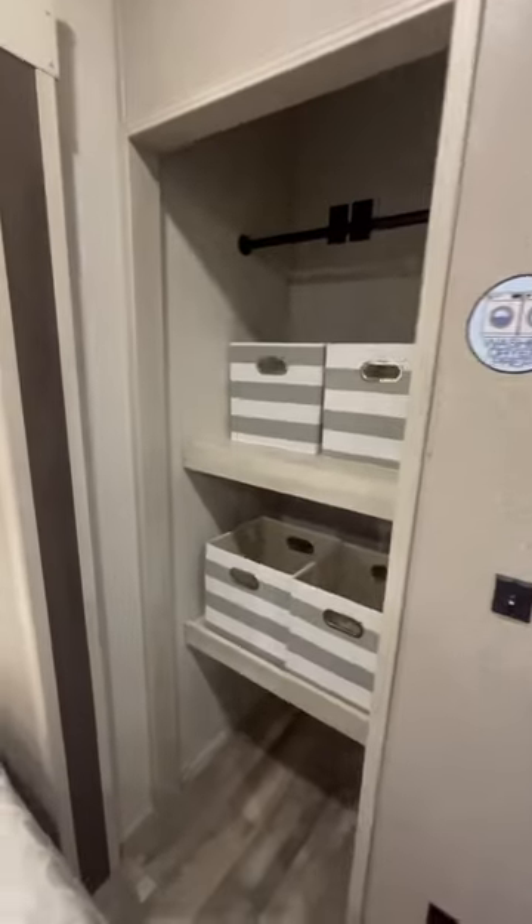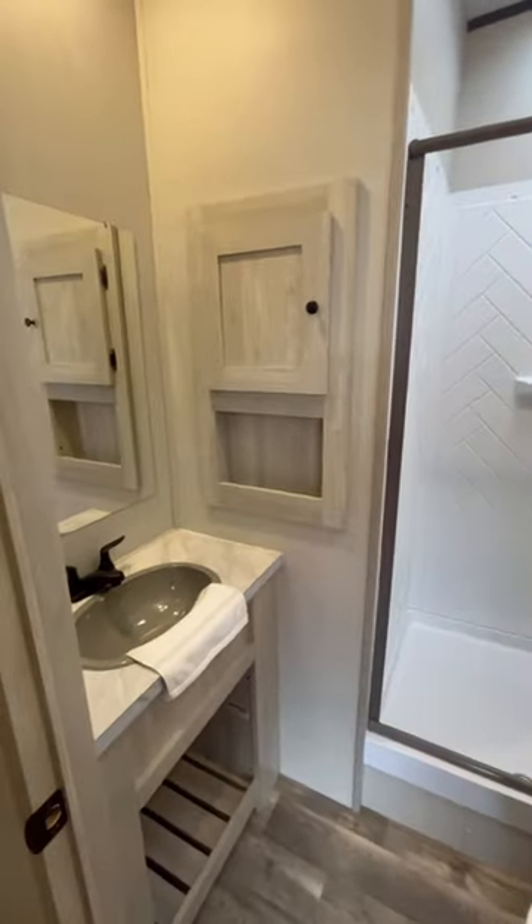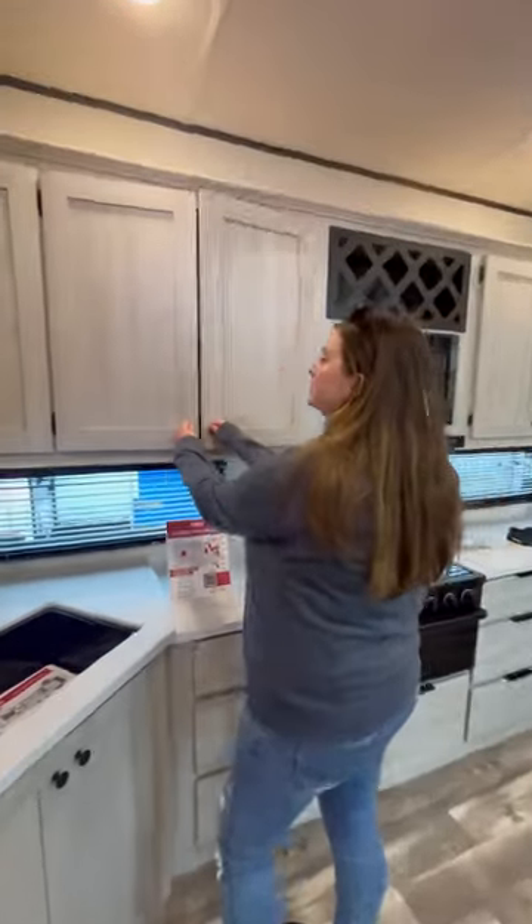There's a dresser, over-the-bed storage, and a second closet with a washer-dryer hookup. The bathroom is a decent size with tall ceilings, and there is so much storage space in the kitchen.